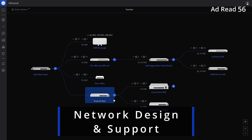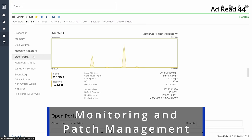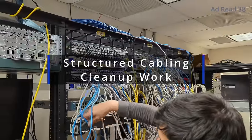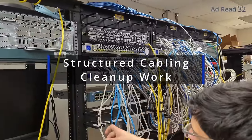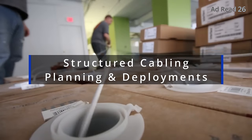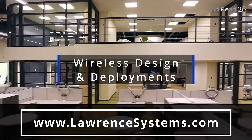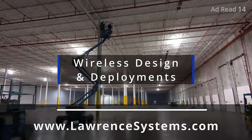Are you an individual or forward-thinking company looking for expert assistance with network engineering, storage, or virtualization projects? Perhaps you're an internal IT team seeking help to proactively manage, monitor, or secure your systems. We offer comprehensive consulting services tailored to meet your specific project needs. Whether you require fully managed or co-managed IT services, our experienced team is ready to help. We specialize in supporting businesses that need IT administration or IT teams seeking an extra layer of support. To learn more, head over to lawrencesystems.com and fill out the Hire Us form.